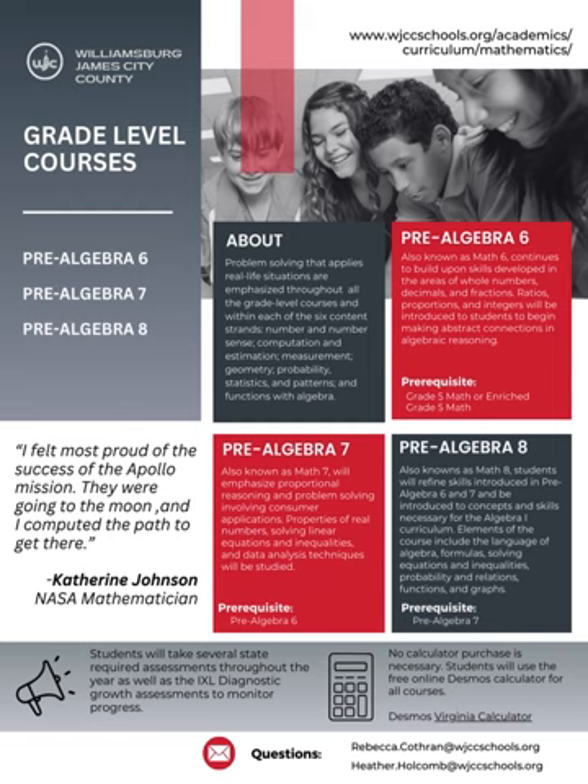In the Pre-Algebra 7 course, also known as Math 7, we will emphasize proportional reasoning and problem solving involving consumer applications. Properties of real numbers, solving linear equations and inequalities, and data analysis techniques will be studied. Students enrolled in this course will take the Math 7 Standards of Learning assessment in the spring.